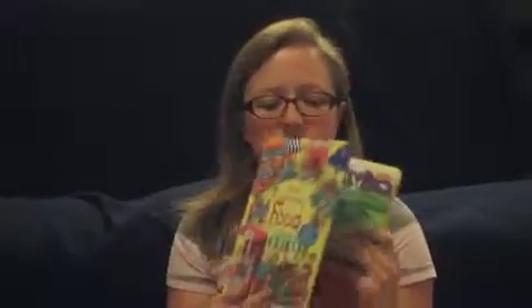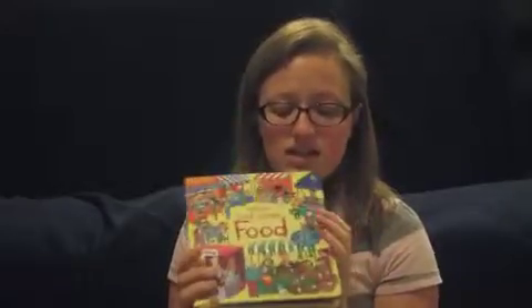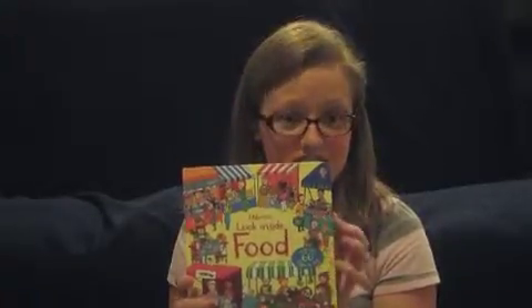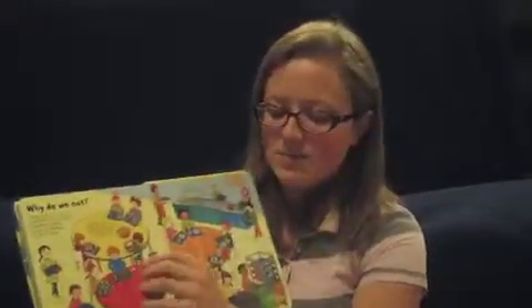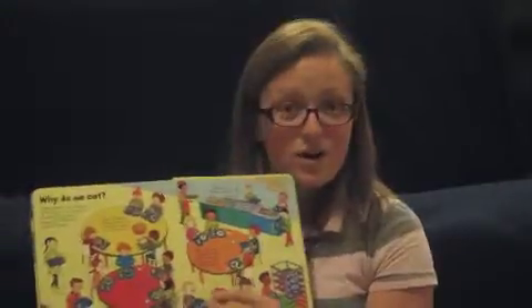This Look Inside food book — my dietician friend says that she loves this. It is very accurate about the food, and it teaches you about the science of the food. On this last page, it talks about carbs and where they go in your body.